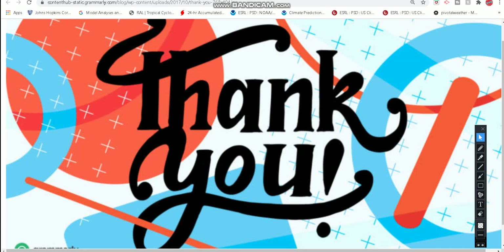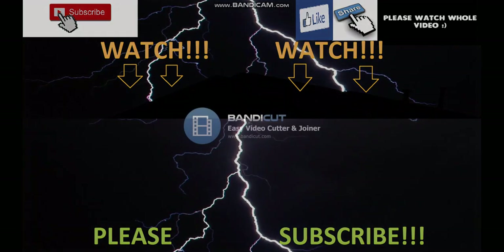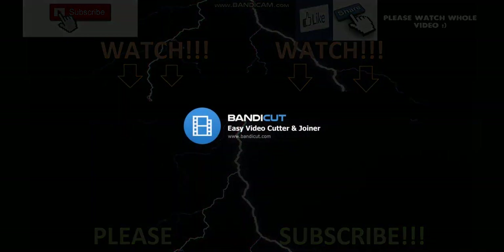So thank you guys for watching today's video. I'm The Weather Dude, signing off. Till next time, catch you guys in the next video.